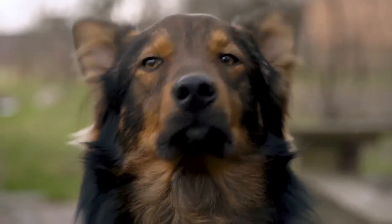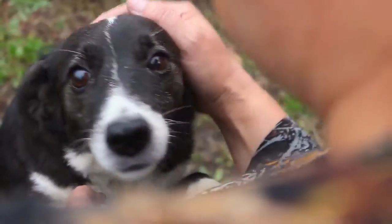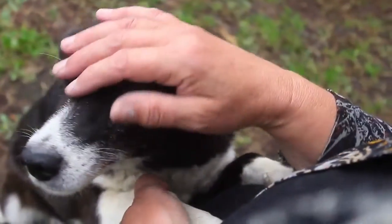Naturally, dogs are very loyal, active, adorable, and gentle animals. Dog owners love them so much that words would never do justice.